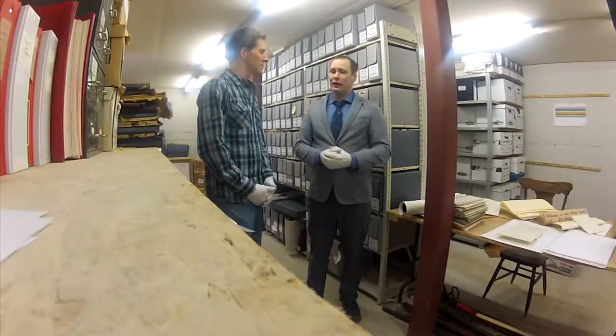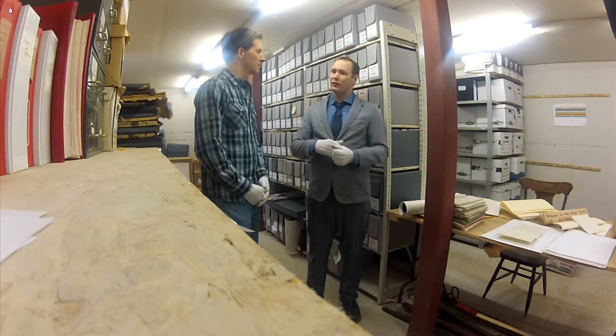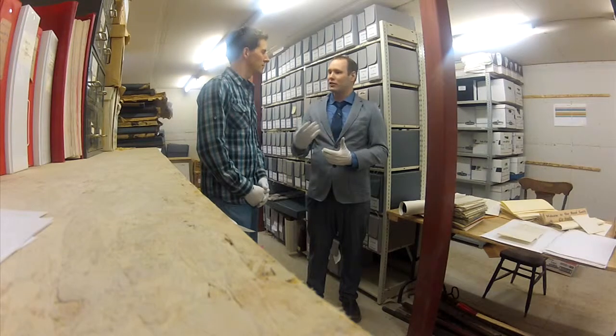Is that something the museum wants to promote? I think any archives — it's here for the public. We're not just protecting it for its own sake; we're protecting it so people can use it. People a hundred years from now, if we protect it properly, can hopefully come and use it. But that also means people right now, if they're doing research on something, should have access to it as well.